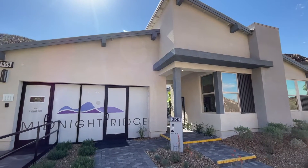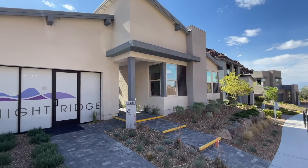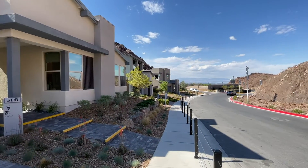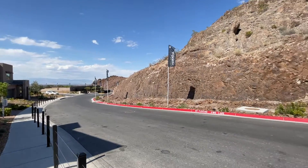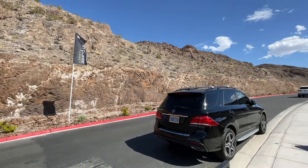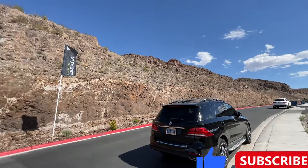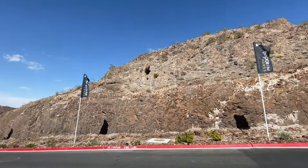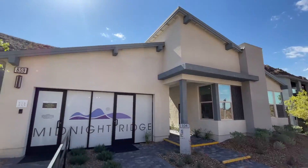Hello ladies and gentlemen, welcome. We're going to tour the single-story model here by Tri Pointe Homes. We're located in Henderson in a community called Midnight Ridge, built by Tri Pointe. We are located right next to the mountains on the south/southeast side of Las Vegas, nestled up within the canyon — as you can see, we have mountains on both sides.